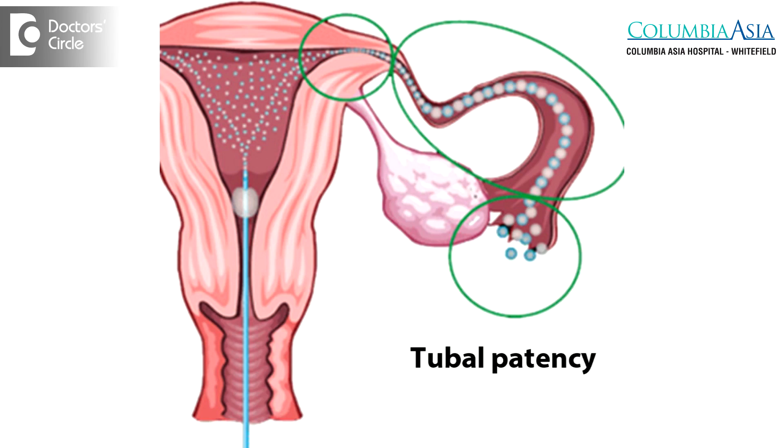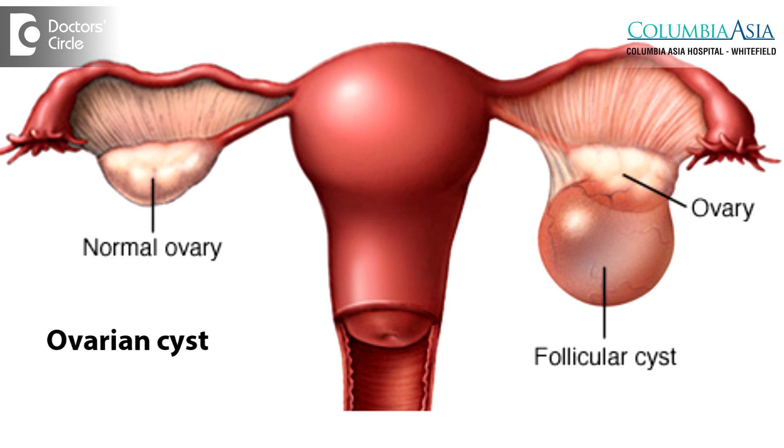The benefits of laparoscopy are that it confirms tubal patency, and apart from that, it also helps us diagnose other problems such as ovarian cysts and treat them then and there, as well as identify any mild-grade endometriosis at that point in time.